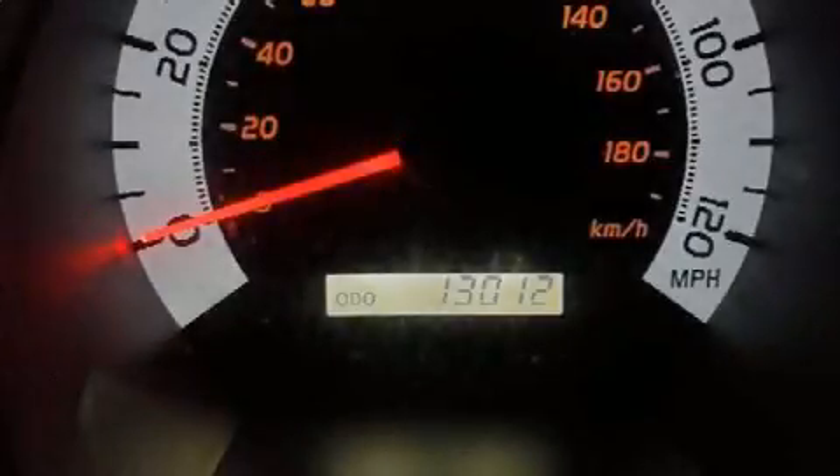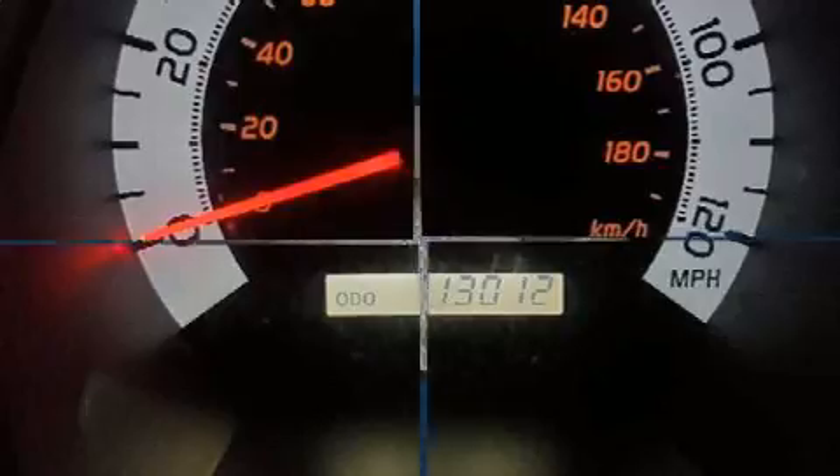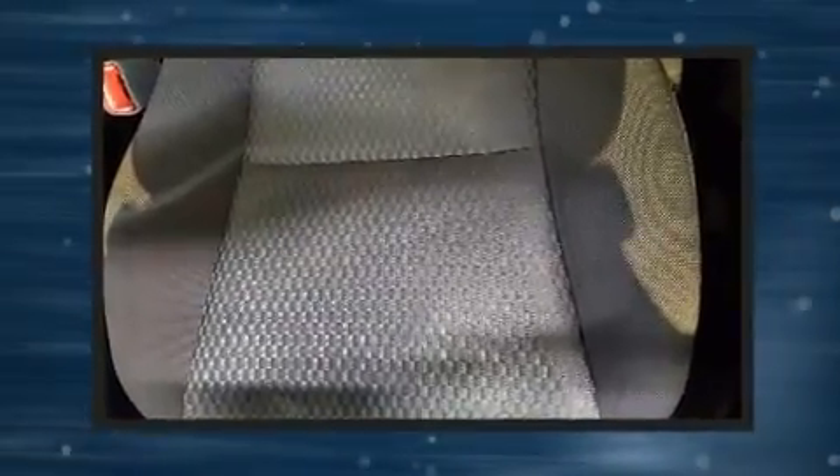Climb inside the 2015 Toyota Tacoma. With fewer than 15,000 miles on the odometer, this midsize truck stands out in its class as affordable practicality with a stylish twist.